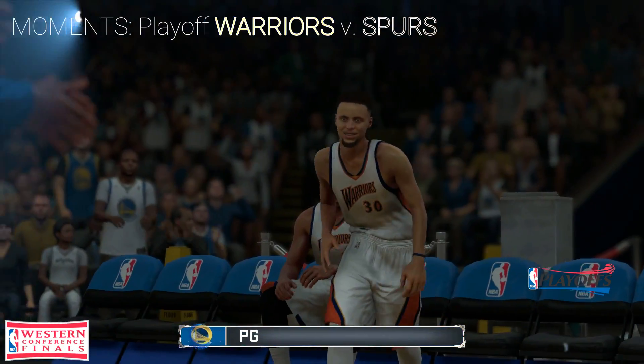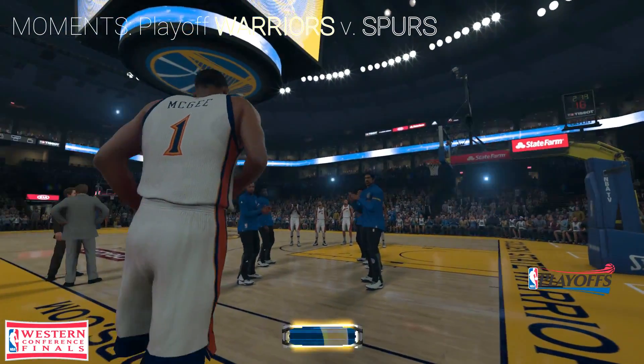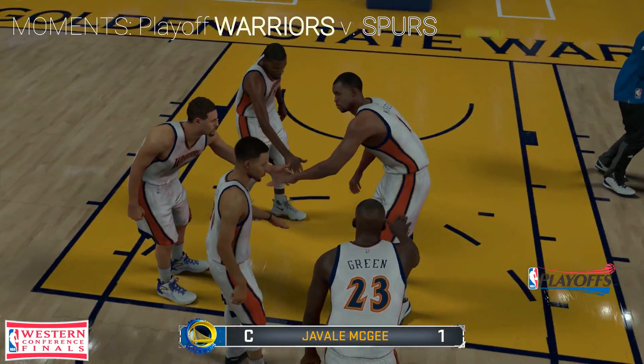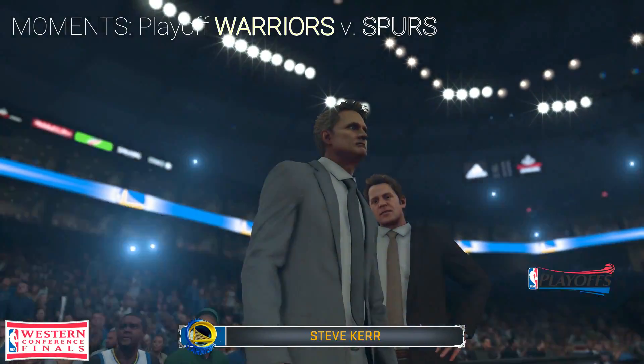Starting at the other guard, at 6 foot 3 inches, number 30, Stephen Durant. At center, 7 feet, number 1, JaVale McGee. And the anchor to the new engine, Stephen Durant.